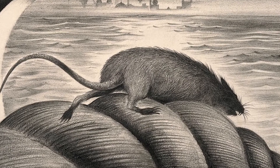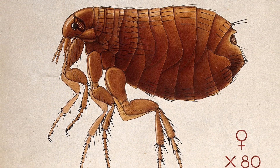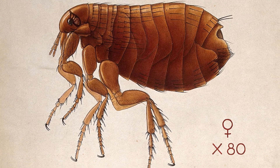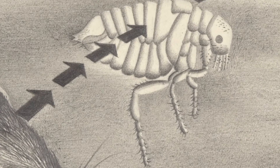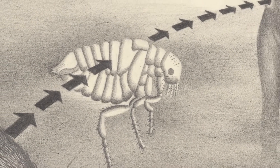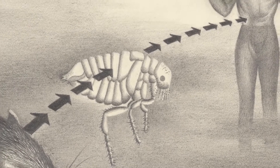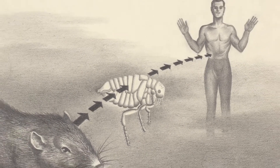The infection is carried from rat to rat by the flea. The fleas feed on the blood of a plague-infested rat, and after the death of the rat, the fleas leave and seek other rats, or when a human comes into close contact with a dead rat, the flea may attach itself to the human. And the infection is tracked from the bite up into the femoral glands, which are at the top of your thigh.